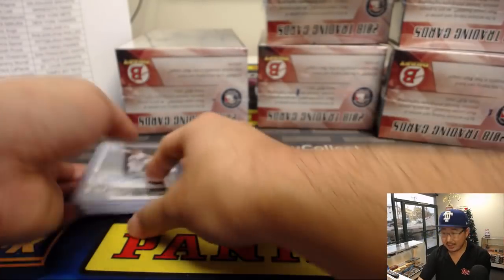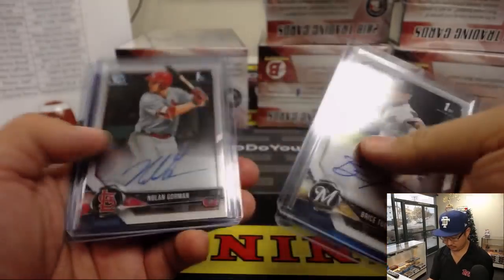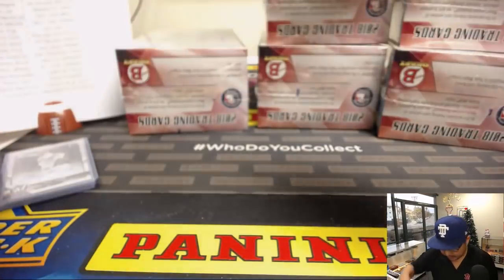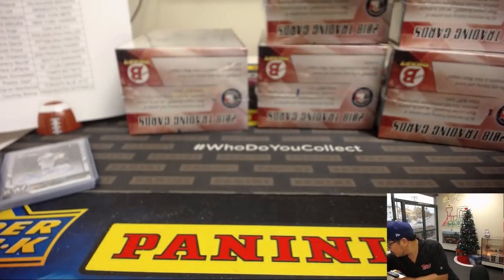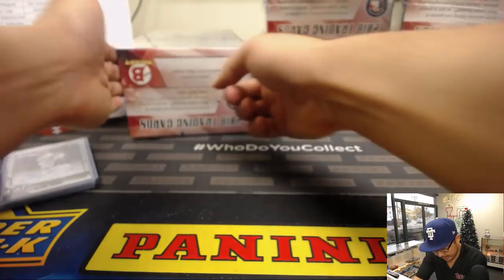All right, box one in the books. We'll set these autos right here. All right, next box.